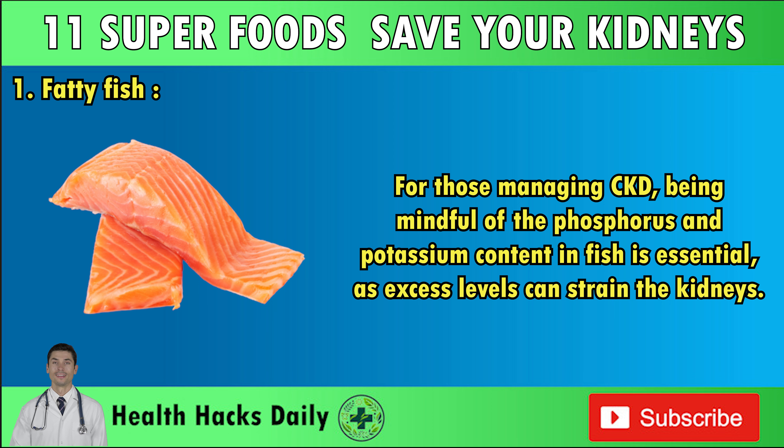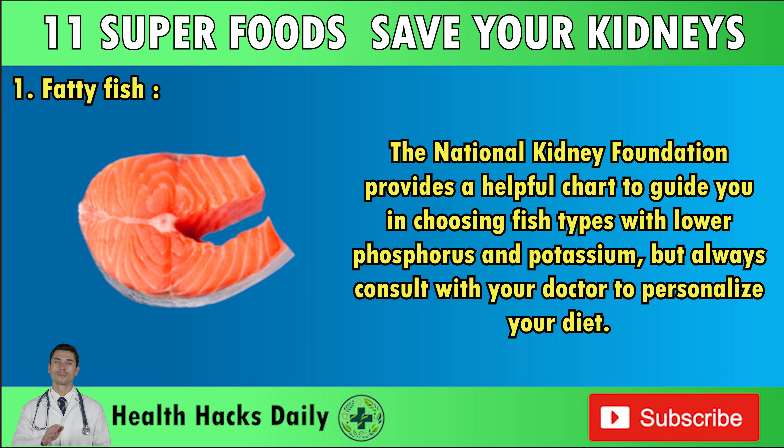For those managing CKD, being mindful of the phosphorus and potassium content in fish is essential, as excess levels can strain the kidneys. The National Kidney Foundation provides a helpful chart to guide you in choosing fish types with lower phosphorus and potassium, but always consult with your doctor to personalize your diet.